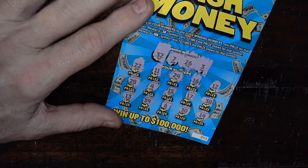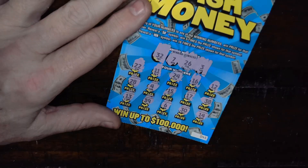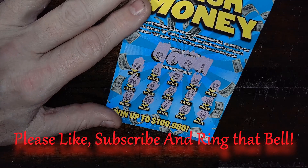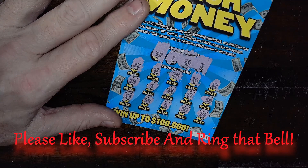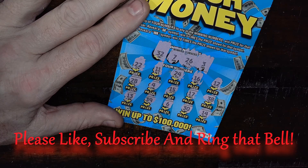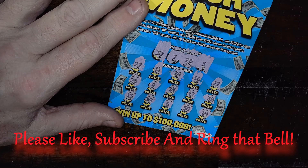Thanks for coming in today, I appreciate you being here. Once again, please like, subscribe, and ring that notification bell if you haven't done it before. Make sure you take care out there — if you're going to do a little scratching, I hope you have some really good luck. That's going to do it for me, bye y'all!